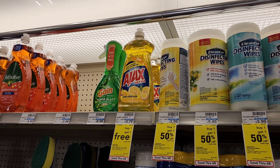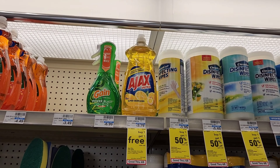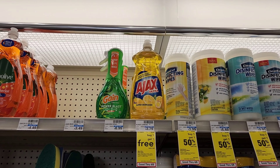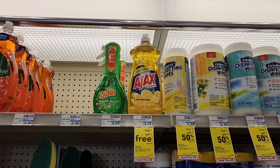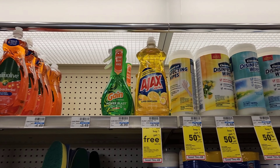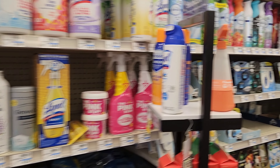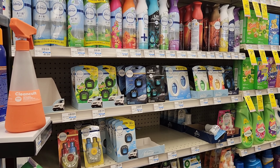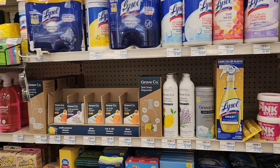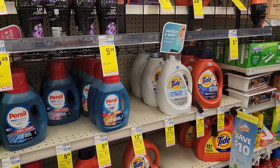Next is Ajax — buy one get one free at $3.79. We have a $0.50 digital making it $3.29 for two, about $1.65 each. Also this week: Palm Olive, Swiffer, Murphy Oil, and Fabuloso are all buy one get one free. Even without digitals, you're getting two for the price of one — not bad.